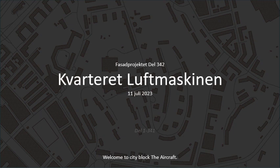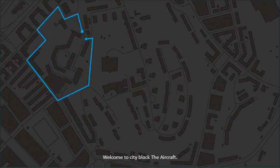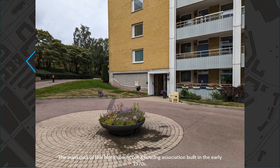Welcome to city block The Aircraft. The main part of this block consists of a housing association built in the early 1970s.